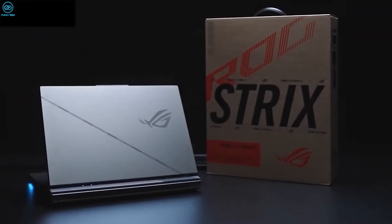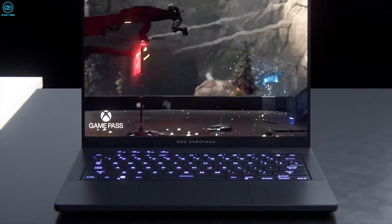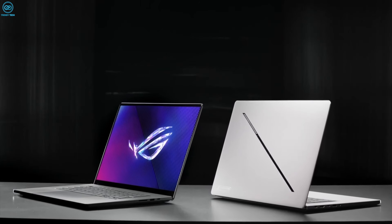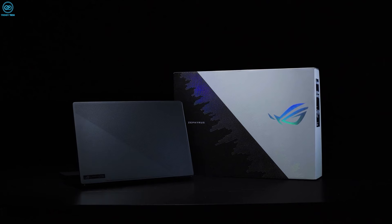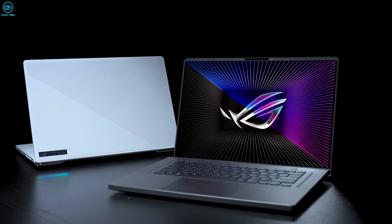One being a full fat 240W unit that delivers maximum performance. Alongside, you'll get a much smaller and lighter 100W model that's ideal for travel purposes, which practically cuts down the need to bring a bulky charger along for the ride.